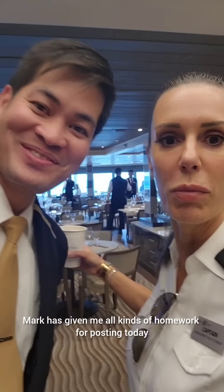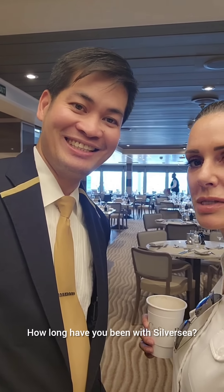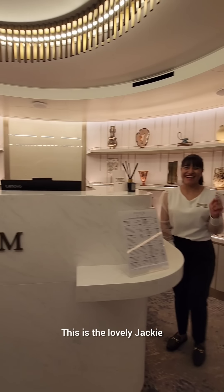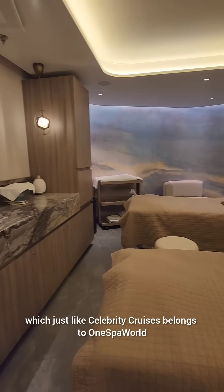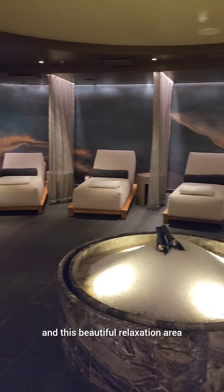Mark has given me all kinds of homework for posting today. He wanted his spotlight. Mark, where are you from? Philippines. How long have you been with Silver Seas? It's my first year — first year before he comes over to Celebrity Cruises. This is the lovely Jackie who took us on a tour of the spa, which just like Celebrity Cruises belongs to One Spa World. We got to look at their treatment rooms and this beautiful relaxation area.